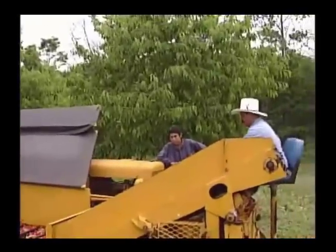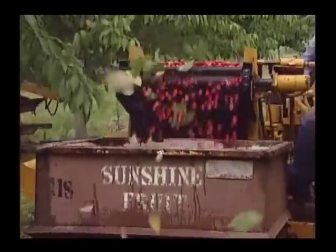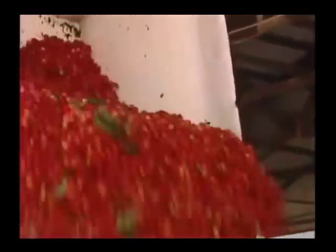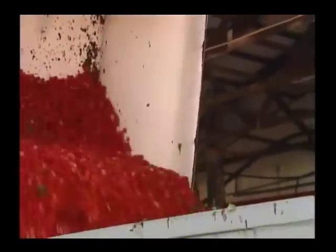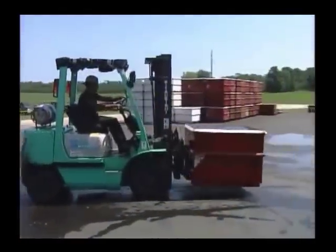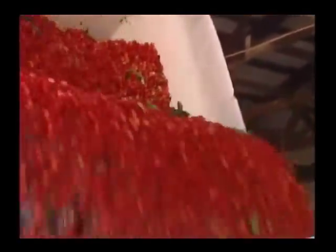Usually cherries are harvested in the early morning, because excess heat can cause the cherry to bruise and cause the fruit to deteriorate early. Once the cherries are harvested, they are transported to cooling stations. The hydro cooler basically keeps the cherry cool in chilled water, helping to maintain the firmness of the fruit.